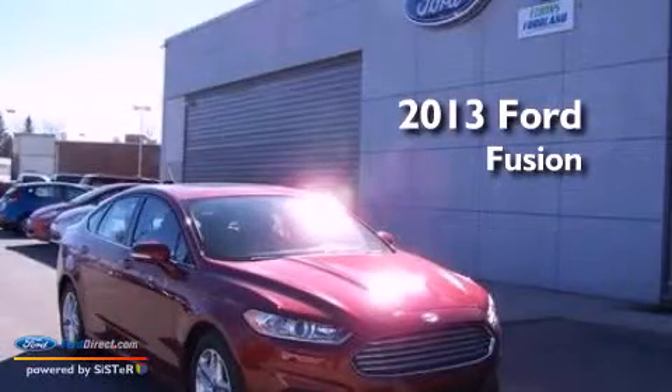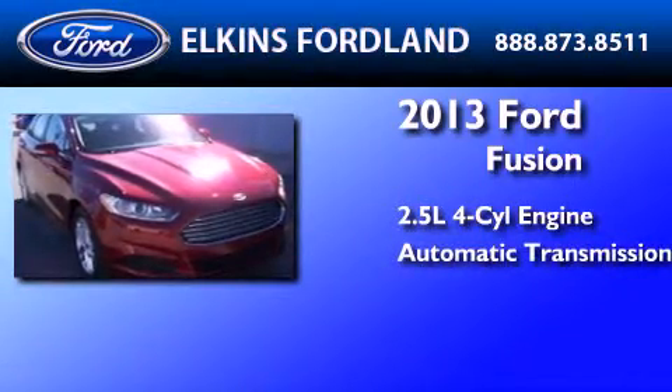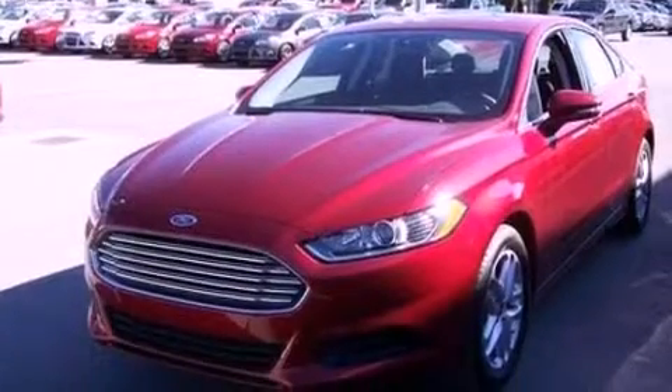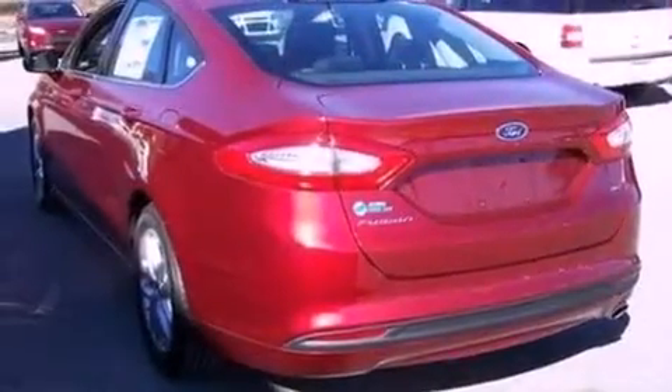This is a brand new 2013 Ford Fusion. It has a 2.5-liter four-cylinder engine and an automatic transmission. Its top features include a moonroof, a low-tire pressure indicator, XM satellite radio, aluminum wheels, and traction control and stability control systems.